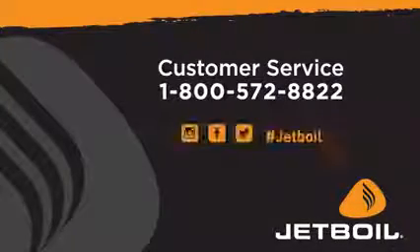Now you're ready to get out on the trail. If you have any questions or anything comes up along the way, please don't hesitate to contact us. Customer service is standing by and ready to help. Good luck, and we'll see you on your next adventure.